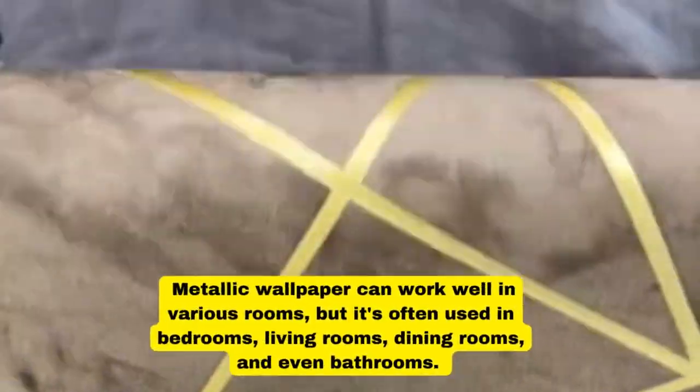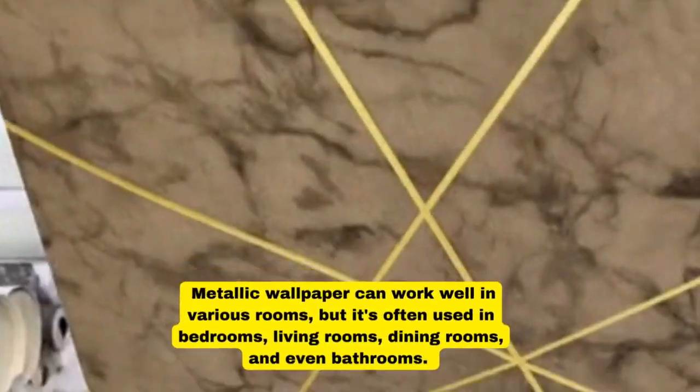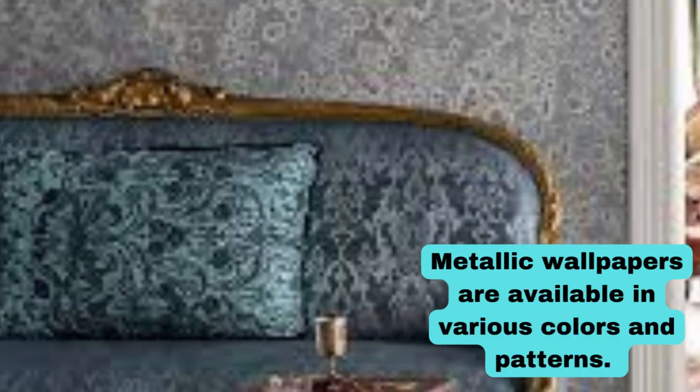Metallic wallpapers are available in various colors and patterns. A popular way to use metallic wallpaper is to create an accent wall — covering just one wall can make a strong visual impact without overwhelming the room.